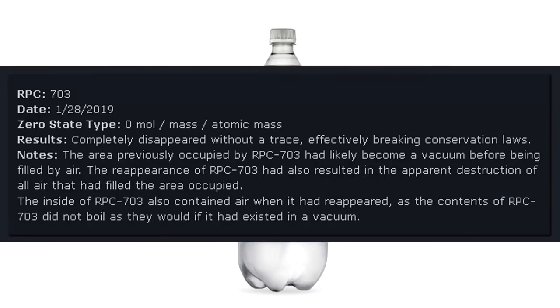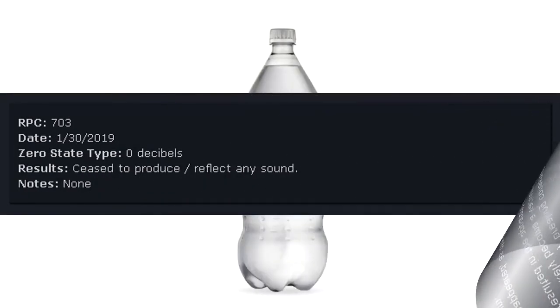RPC-703 Date: January 28, 2019. Zero state type: Zero mole — mass, atomic mass. Results: Completely disappeared without a trace, effectively breaking conservation laws. The area previously occupied by RPC-703 had likely become a vacuum before being filled by air. The reappearance of RPC-703 also resulted in the apparent destruction of all air that had filled the area occupied. The inside of RPC-703 also contained air when it reappeared, as the contents did not spoil as they would if it had existed in a vacuum.